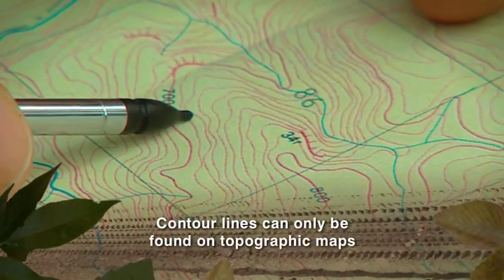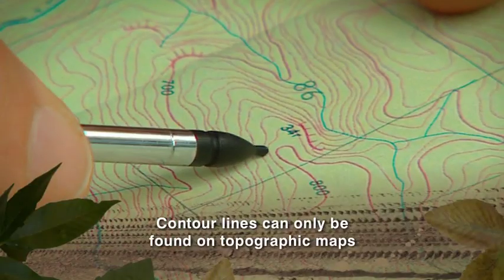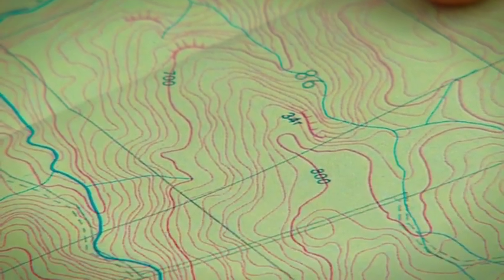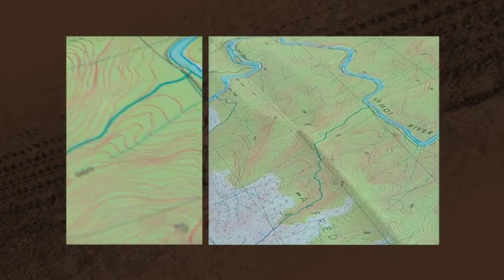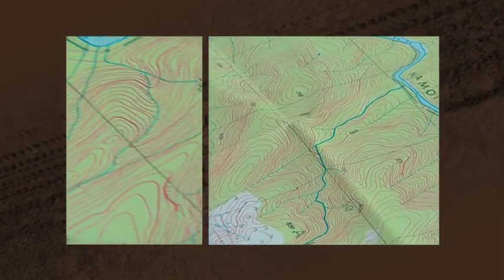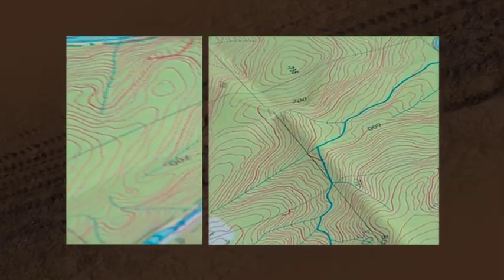As you go up a hill or a mountain, the lines of the same elevation show you the steepness of the terrain. If the incline is steep, contour lines look closer together on the map because there is less lateral distance between the 10 metre change in elevation. Conversely, if they are further apart, then the terrain is less steep.